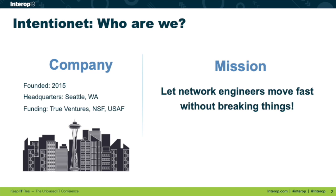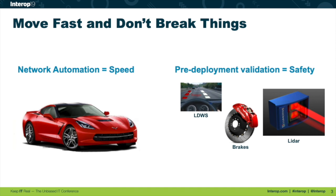One of the principles we see a lot in network automation conversations is speed — upgrade that old Chevette to a Corvette, go very fast, scale. But we always need to be aware of how to do that safely, without breaking things or crashing. Think of pre-deployment validation as the safety features for your network automation speed — lane departure warning, your brakes — there to help you move fast, but safely.